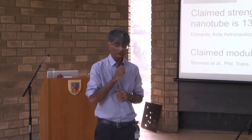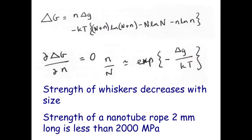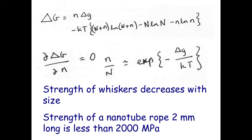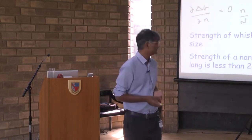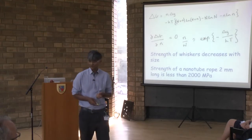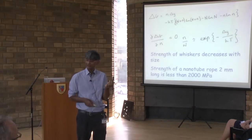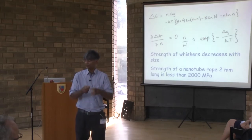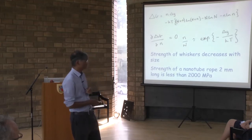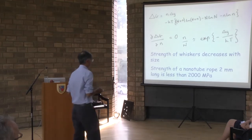As soon as you scale up, elementary thermodynamics tells you there is a cost to creating a defect. But introducing a defect also changes the number of ways you can arrange atoms — that's called configurational entropy, and it favours defect formation. If you balance these two terms, you get an equilibrium concentration of defects inside anything you make that cannot be eliminated. As you increase the number of atoms in your sample, defects increase and strength collapses. There is no carbon nanotube rope greater than two millimetres — let alone 120,000 kilometres — that can beat steel.